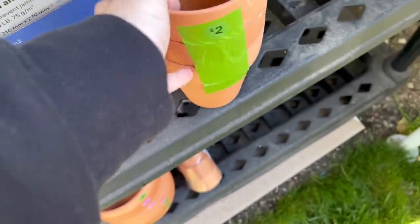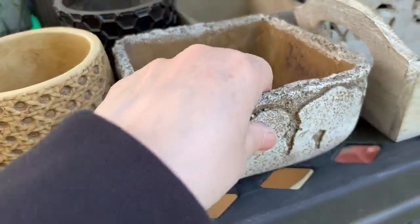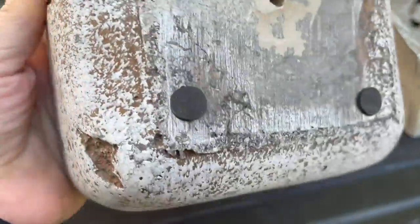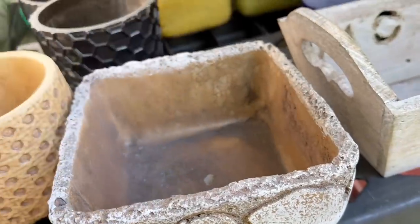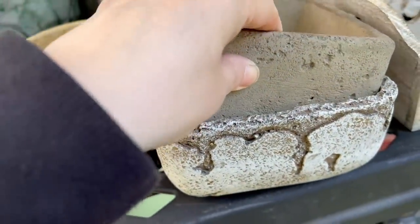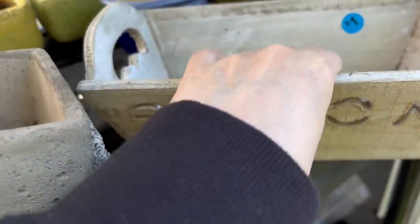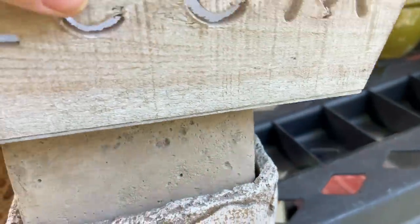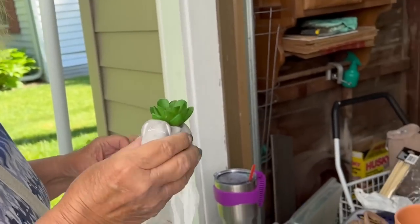The next garage sale we went to had a lot of garden stuff. I've been wanting to do things with terracotta pots and I hit the jackpot here. She had beautiful planters that I know I can sell. I love both of these — they're both fabulous. And look at this bloom wooden box — love this too. And for a dollar, we're going to have to get this. These little ones were 50 cents each — now isn't that too stinking cute?